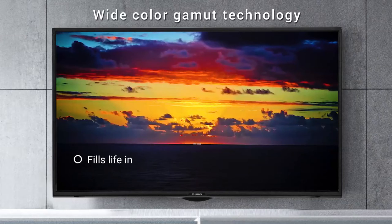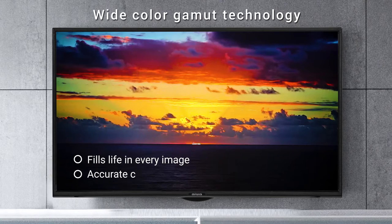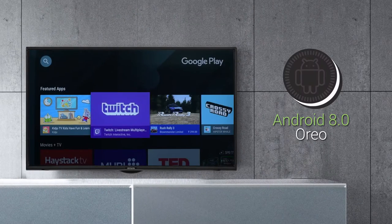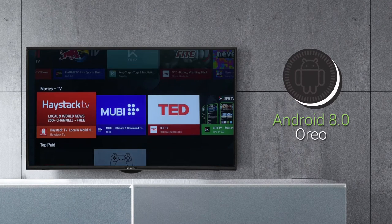The wide-color gamut technology fills life in every image and provides accurate color expressions. Enjoy smart Android features with Android Oreo 8.0 operating system.